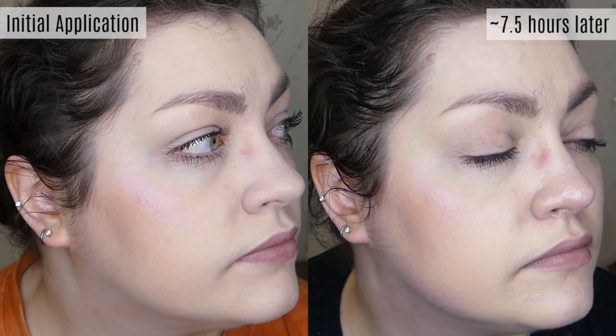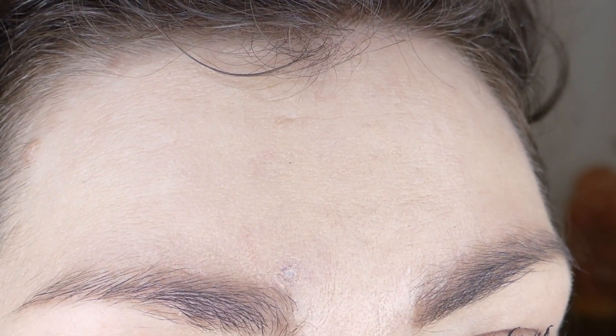Even after sweating, it still looked great with no transfer. There was only some slight fading around my nose. I was pretty surprised after all that sweat. However, there was some creasing underneath my eyes, which I noticed on the first day as well and again on the third day of testing.